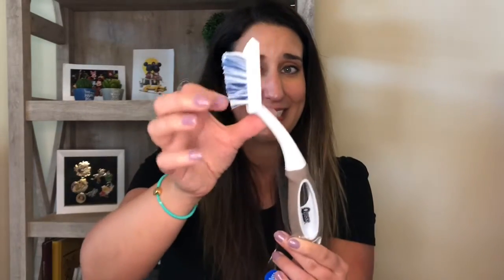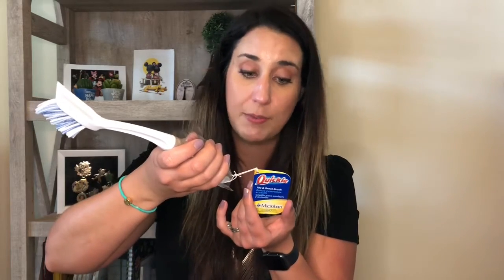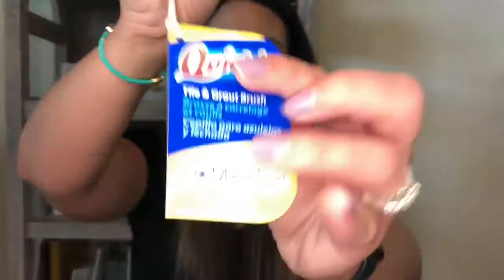I also grabbed this grout brush, which I'm very excited about. It's got a nice grippy handle and the bristles are pretty stiff, which I think will be great for grout. The brand is Quickie Tiling Grout Brush with Antimicrobial Product Protection. It says microban technology is built into the fibers during manufacturing, providing continuous protection that won't wash off or wear away for the life of the product. I hadn't seen these at Dollar Tree before, so I thought that was great.